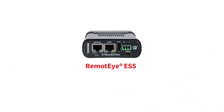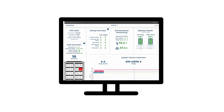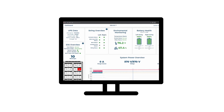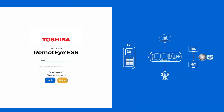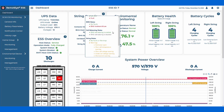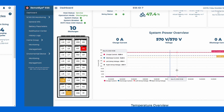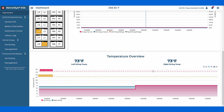Toshiba's RemoteEye ESS also has a comprehensive web application that allows monitoring of the system by simply using a web browser. The web app is password protected and includes a dashboard to view the overall system status, providing quick visibility to the state of health and charge status of the ESS contactor status, with easy-to-read dynamic charts.